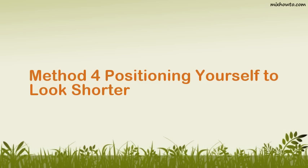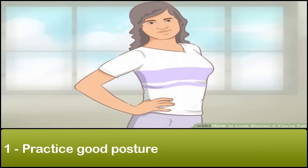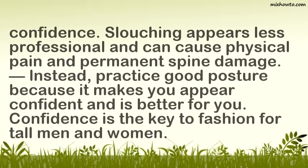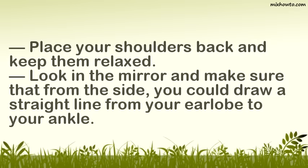Method 4: Positioning yourself to look shorter. Step 1: Practice good posture. Slouching may seem like it will help you appear shorter, but it will not. Slouching rounds your back and shoulders and may lower your height 1 or 2 inches, but it can also cause you to appear unhealthy or like you lack confidence. Slouching appears less professional and can cause physical pain and permanent spine damage. Instead, practice good posture because it makes you appear confident. Place your shoulders back and keep them relaxed. Look in the mirror and make sure that from the side, you could draw a straight line from your earlobe to your ankle.